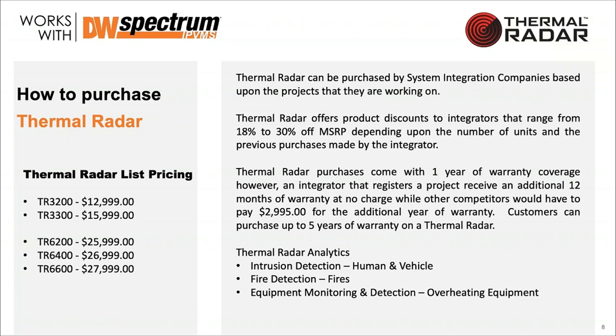Thermal Radar is an IP67 camera — submersible up to a meter for 30 minutes if assembled correctly. It does incredibly well in cold temperatures. We're a very warm running device because of the computer inside. The Linux-based PC inside the Thermal Radar is rated down to minus 40, possibly minus 50, and the upper heat temperature limit is about 70°C.